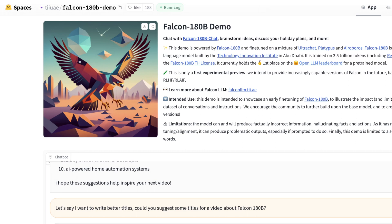What's also cool is they say the demo is powered by Falcon 180B, fine-tuned on a mixture of Alterchat, Platypus, Ereboros, and Falcon — so it's a mixture again, brought to you by the Technology Innovation Institute in Abu Dhabi. As always, if you like this video, please like and subscribe. We hope you learned something and we'll see you in the next video.